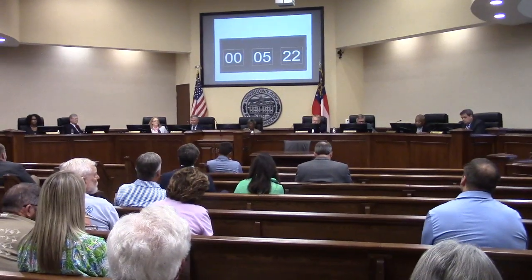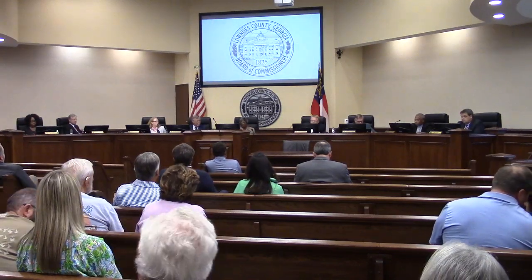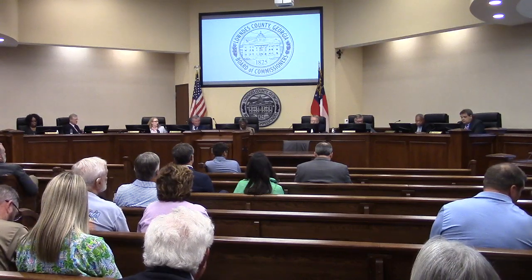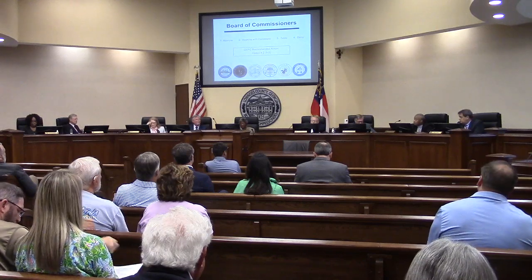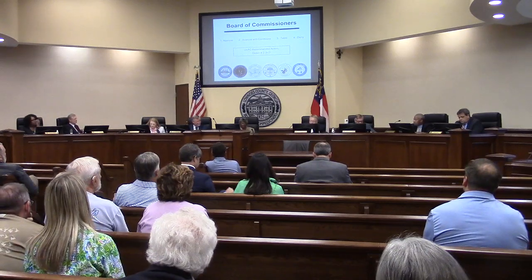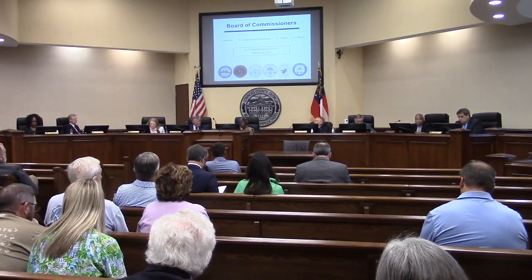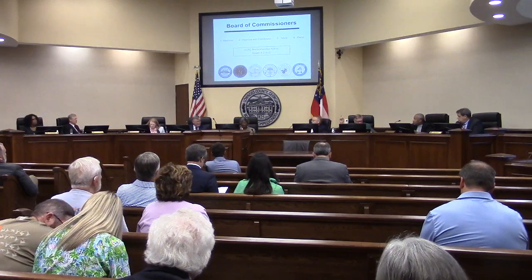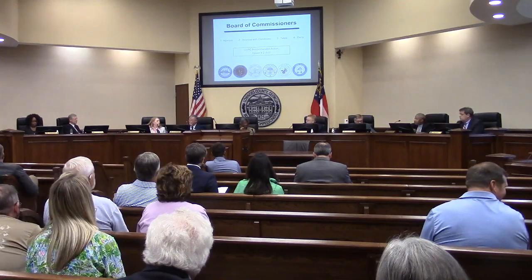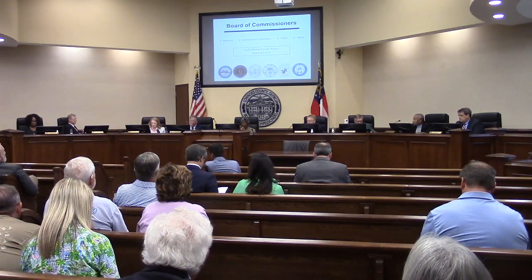Hearing no further speakers, the chairman closed the public hearing and turned it over to the commissioners. A motion was made to approve the rezoning with the two conditions, seconded, and passed unanimously by show of hands. It was confirmed the approval was based on the 120-lot threshold condition, not the 200-lot modification proposed by the planning commission.